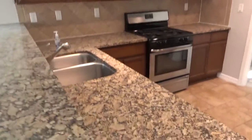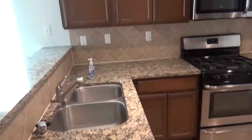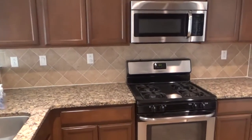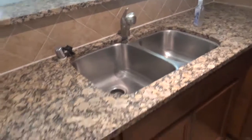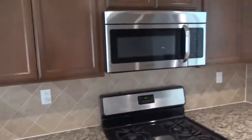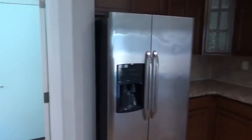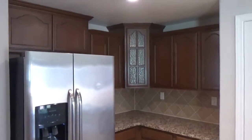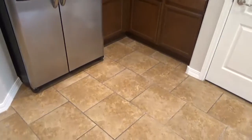You do have granite here in the kitchen countertops — that's beautiful. They call that tiger granite. Under-mounted kitchen sink, ceramic tile backsplash. All the appliances are stainless steel and it includes the refrigerator — a side-by-side. Lots and lots of cabinet space and countertop space; it's a good-sized kitchen.